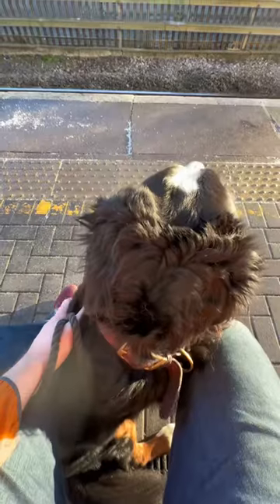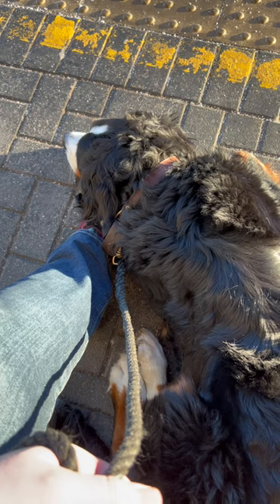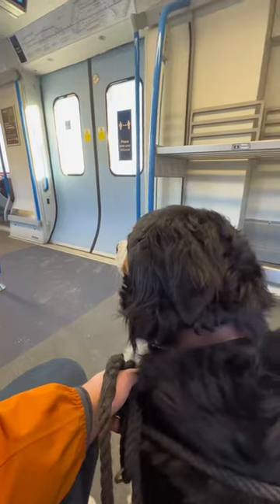I grabbed a train ticket at the station at £24.80 and then waited for a delayed train to arrive. Buddy kept my feet warm, which was very nice of him. We then took the Thameslink all the way down to London.